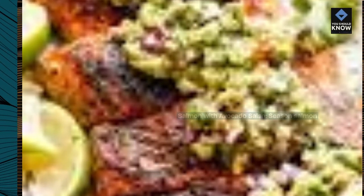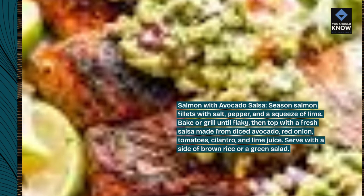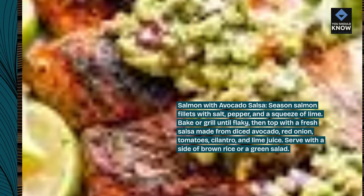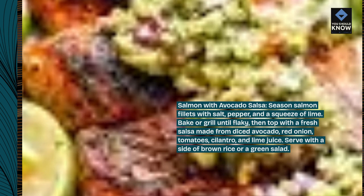Salmon with Avocado Salsa. Season salmon fillets with salt, pepper, and a squeeze of lime. Bake or grill until flaky, then top with a fresh salsa made from diced avocado, red onion, tomatoes, cilantro, and lime juice. Serve with a side of brown rice or a green salad.